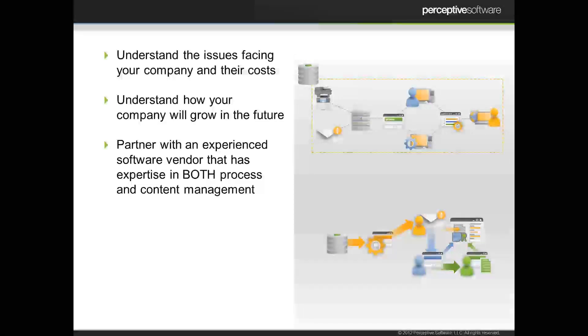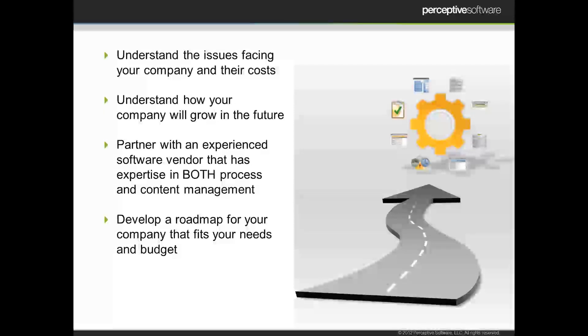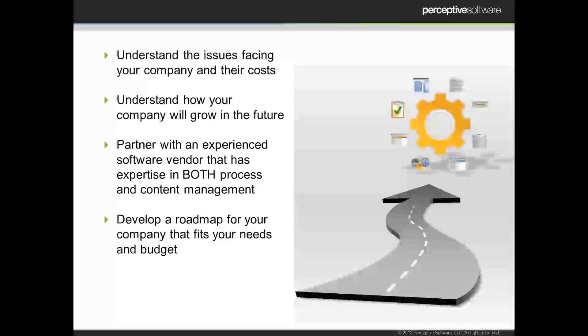Make sure you're partnering with someone who's experienced — not just on the software side, but really on the process and content side as well. You want someone who can help you think about your process, think about the software, and then really connect those pieces together in a meaningful way. Finally, think about that roadmap for your company. Those goals and the issues you're facing and what they're costing your organization can really help you develop this roadmap. Where's our biggest pain point? We thought we were going to implement this in our front office or accounting, but maybe we found that our onboarding costs millions every year — so maybe we need to start in HR instead because that's where we can see the biggest savings right away.